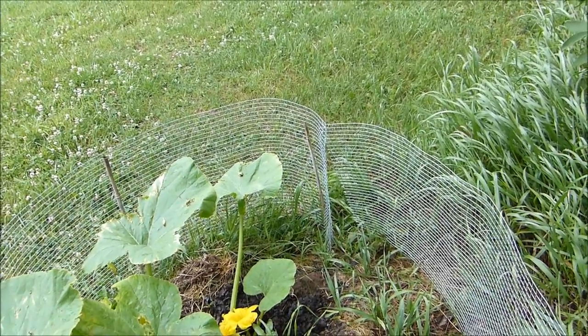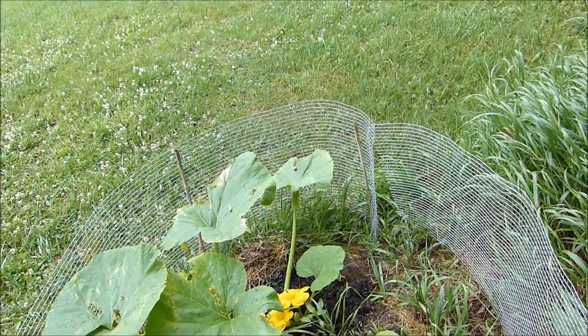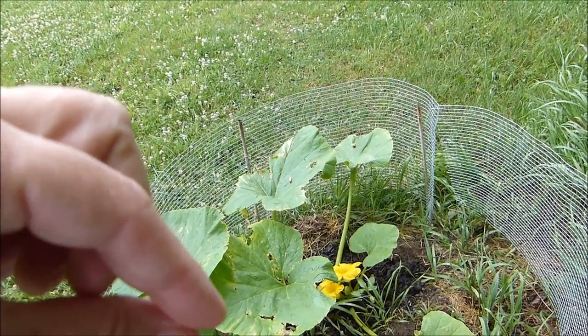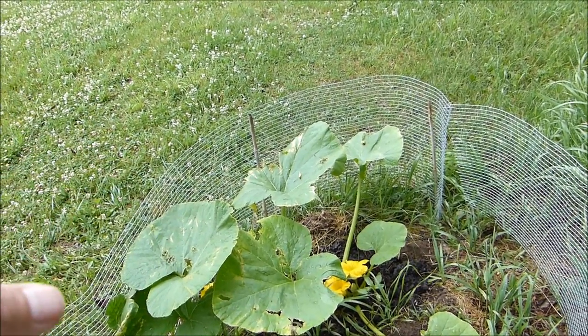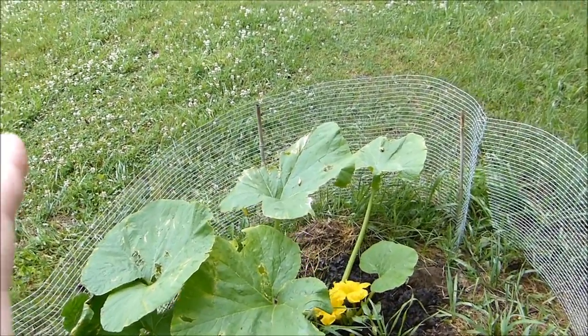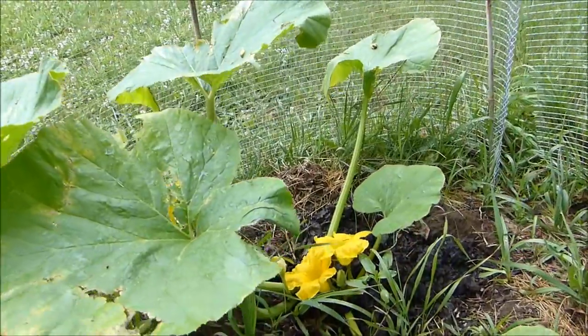All of those plants I mentioned have what's called male and female flowers. Most plants have flowers with both the male and female parts, and they can pollinate themselves or pollinate other flowers on the plant. The ones I mentioned are different.